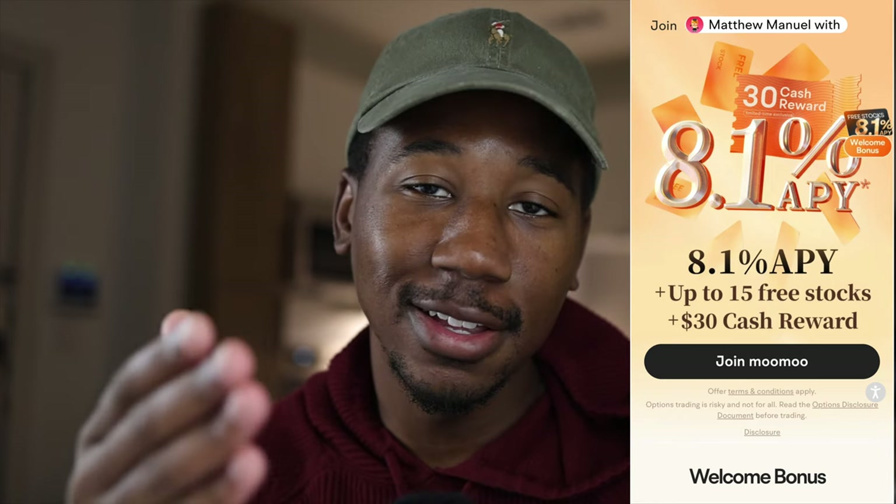Real quick, before we get into it, if you haven't already taken advantage of it and are interested in getting up to 15 free stocks with an additional $30 cash, as well as an 8.1% APY on all your uninvested cash, be sure to check out the Moomoo link down below in the description. And without further ado, let's get to the video.